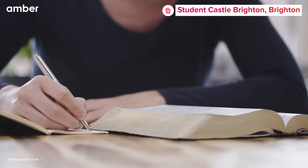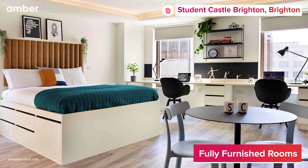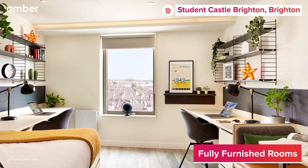Introducing Student Castle, where you and your textbooks will envy the stylish accommodations in Brighton. Dive into a sea of options with a range of studios and ensuite apartments, ensuring you find a perfect match for your study sanctuary.